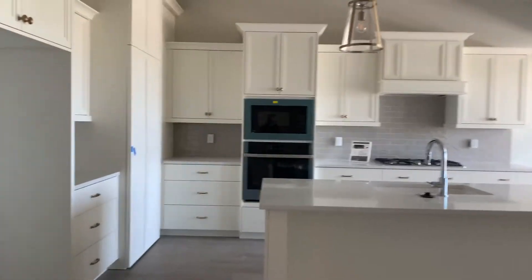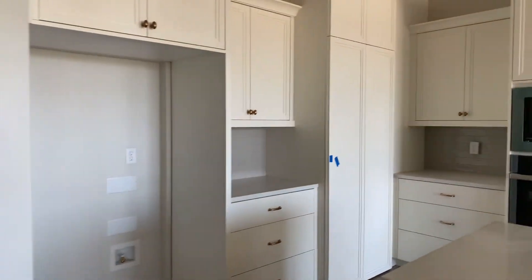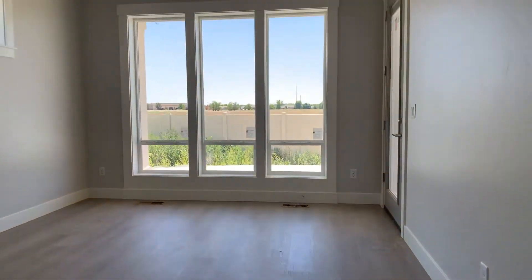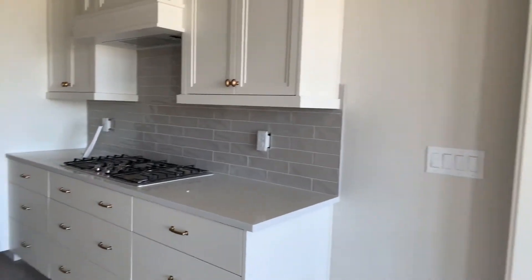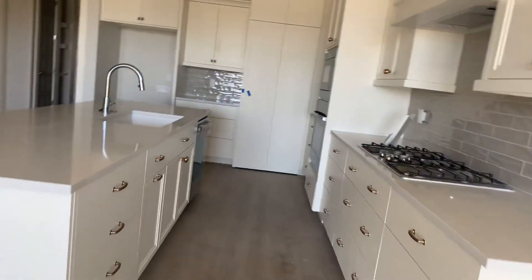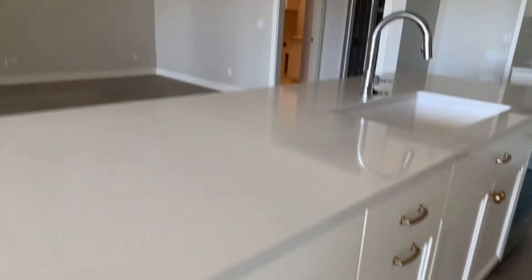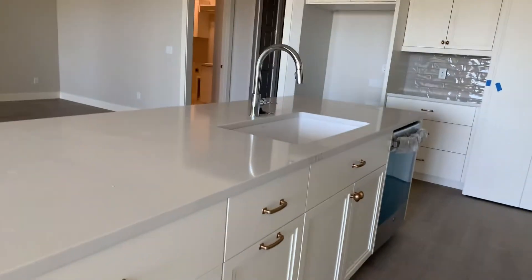Very white kitchen. White quartz. I'm gonna get down low so you can see the flooring. This is into the dining room. I've done more of the gold bronze — it's kind of a coppery gold, antique gold, something like that.